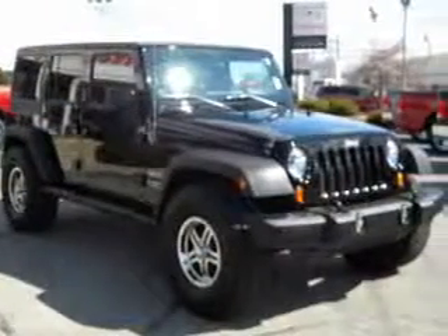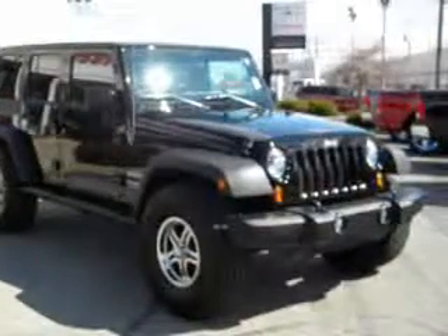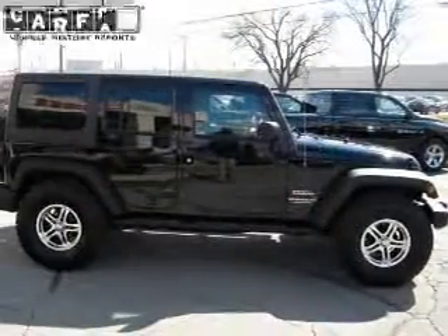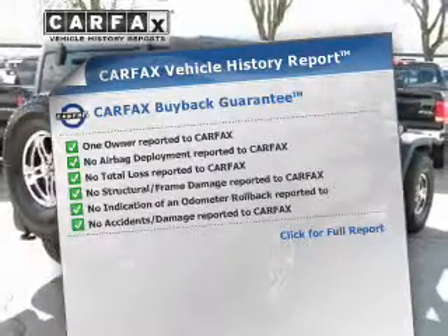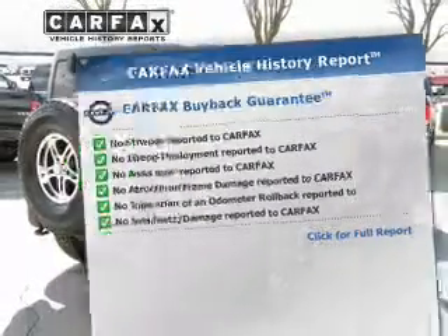Premium wheels give a more luxurious look. The anti-lock braking system will keep you safe on the road. Rest easy knowing this vehicle comes with a Carfax Vehicle History Report from Carfax, the most trusted provider of vehicle information.